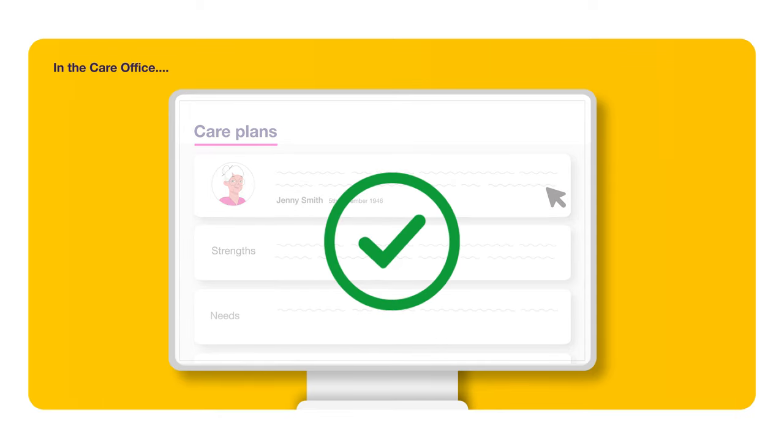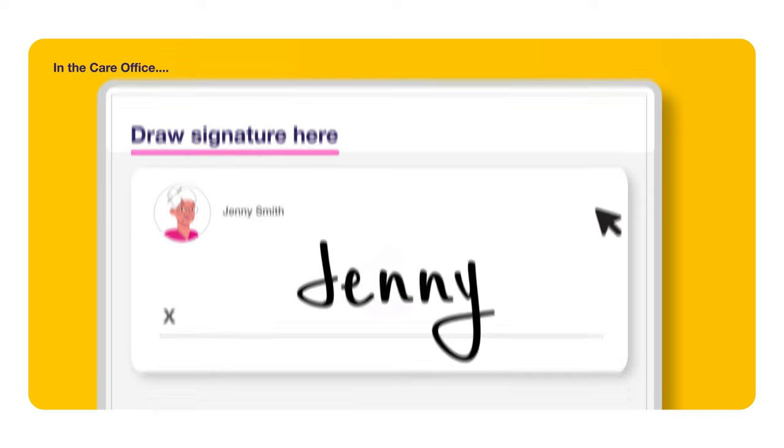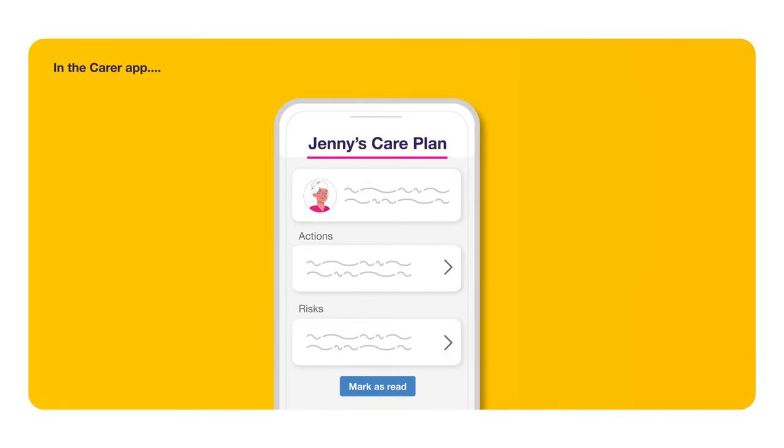Once the care plan is complete, have Jenny sign it directly from the dashboard. Your carers can then access the plan in the care app, understand Jenny's specific needs, and mark it as read.